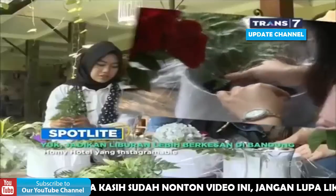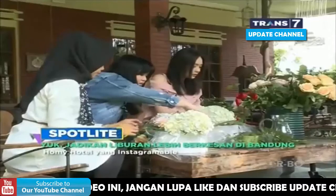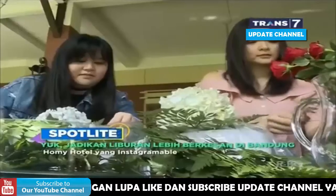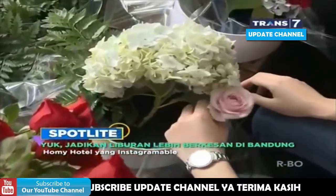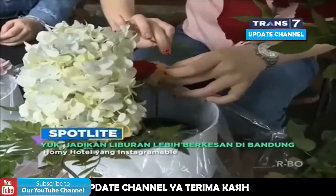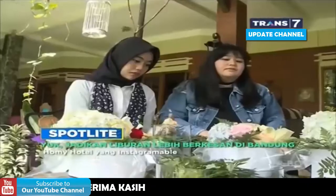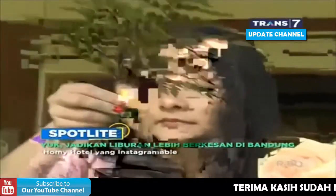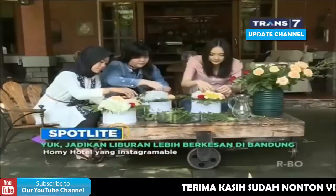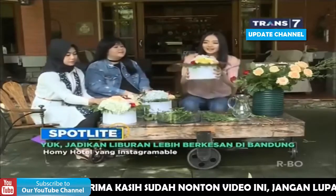Jadi, kalau menginap di sini, cewek-cewek yang lagi bosan bisa ikutan menyusun yang namanya Flower Box. Tentunya, mulai dari box, peralatan, dan bunga yang segar-segar ini semuanya sudah disiapin. Merangkai Flower Box ini tentunya nggak akan kita lakukan sendirian, karena kita akan ditemenin Mbak Indah yang akan memandu kita untuk merangkai bunga-bungaan cantik ini. Dan hasilnya, cantik ya!